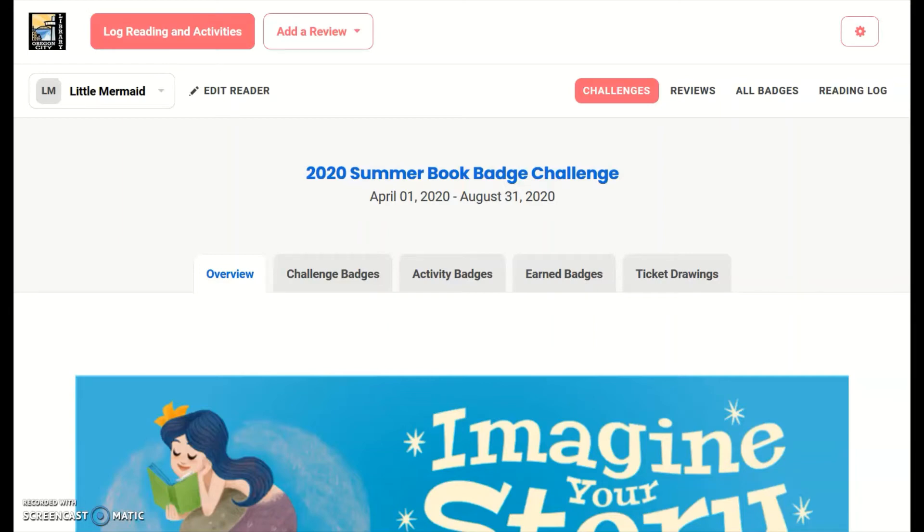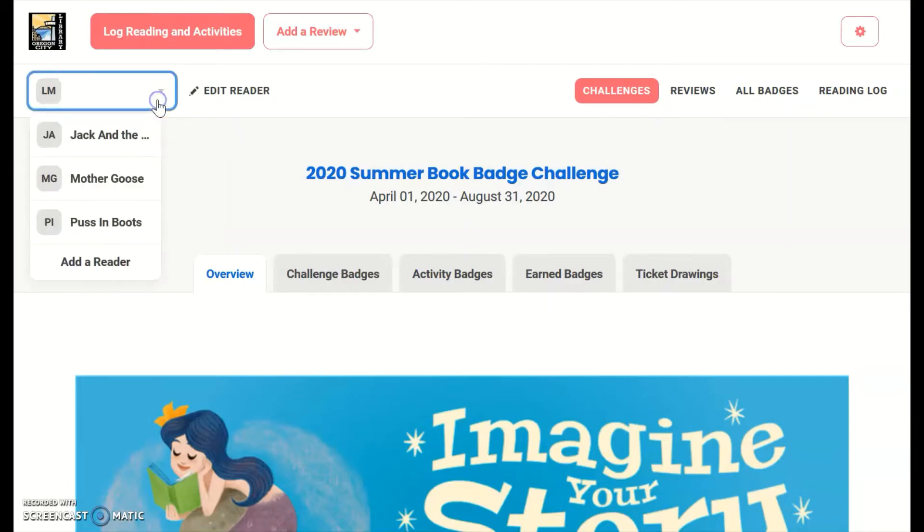Here's how to track your reading for the book badge challenge. First, if you are an adult keeping track of multiple readers, make sure the right child's name is displayed in the upper left corner. Remember, you can click on the name to switch between readers.